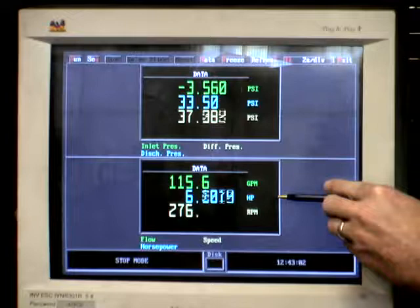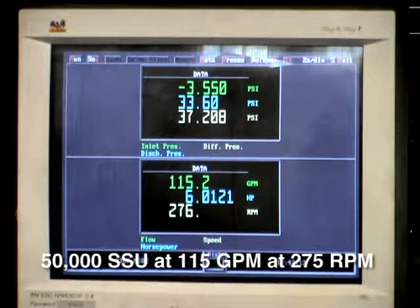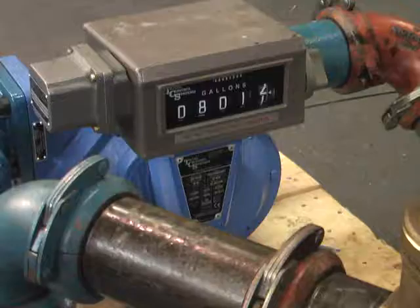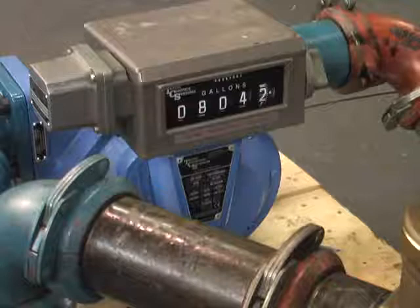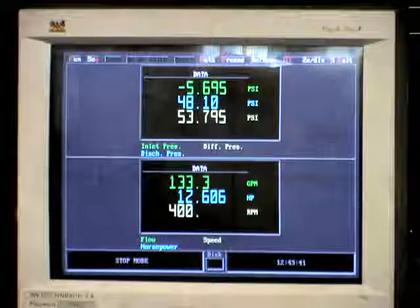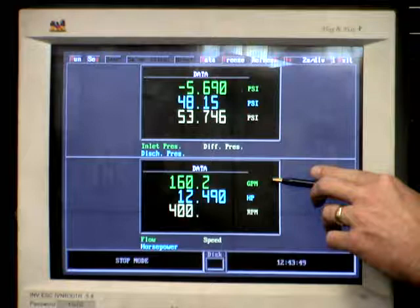At this point, we are pumping 50,000-SSU at 115 gallons per minute at 275 RPM using about 6 horsepower. Using a TCS brand flow meter at 275 RPM, we can see that the pump performs precisely to the recommended performance curves for this particular pump and application. As we increase the speed to 400 RPM, the pump delivers 150, 160, almost 170 gallons per minute at 55 PSI.